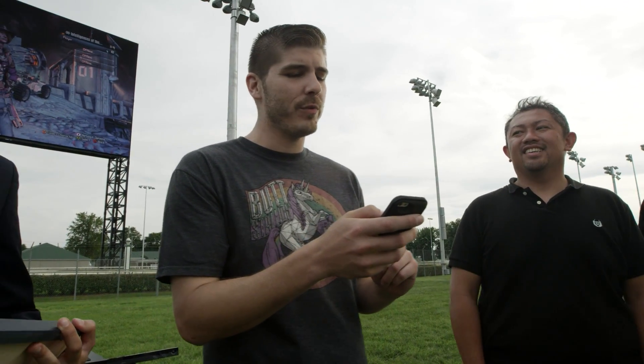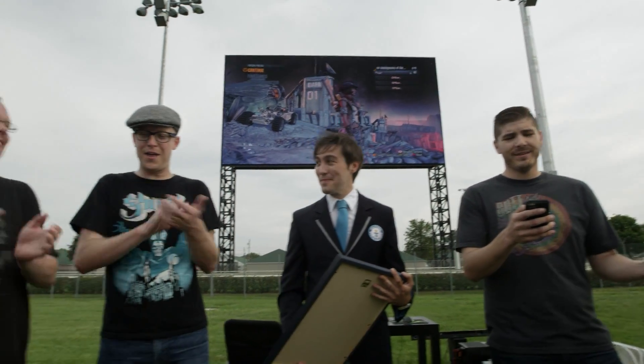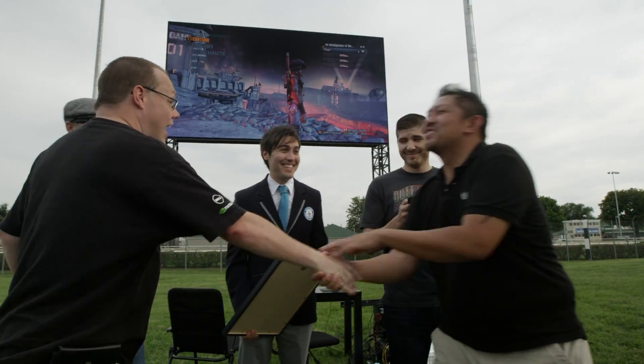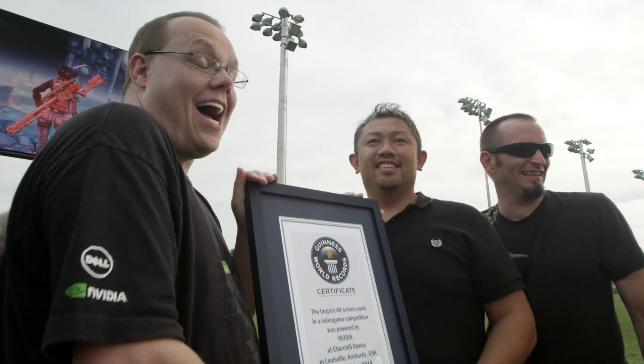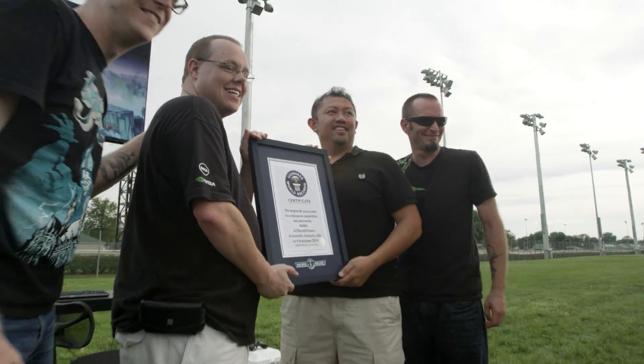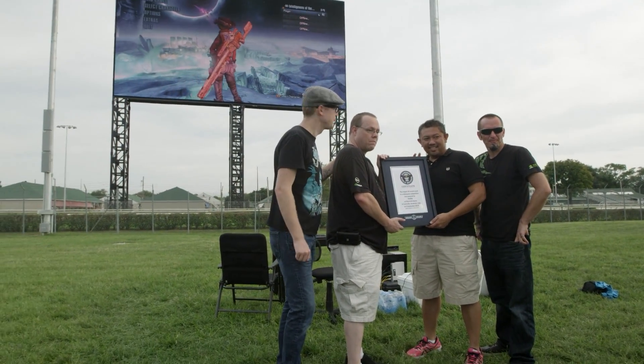Final time for Justin was 12 minutes and 41 seconds. And Tom, you were 12 minutes flat. Yeah! 41 seconds, baby! On behalf of Guinness World Records, it gives me great pleasure to announce that the largest 4K screen used in a video game competition has been powered by NVIDIA at Churchill Downs in Louisville, Kentucky, USA, today, 9th September 2014.